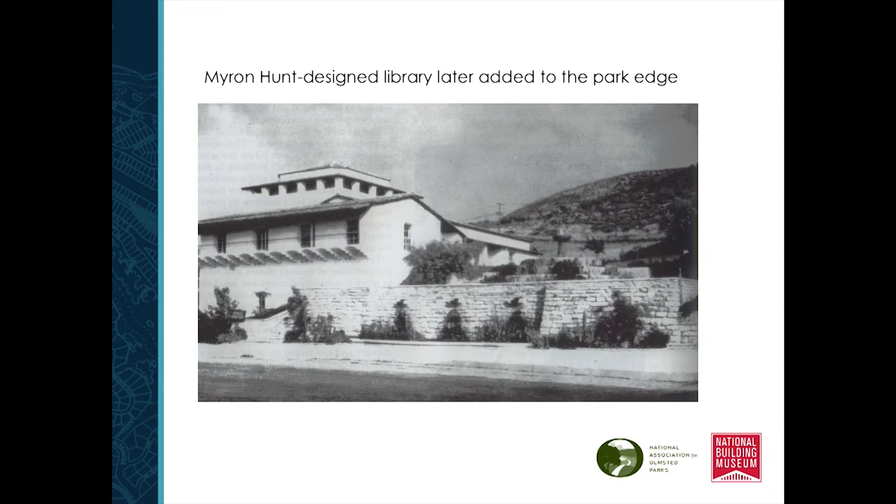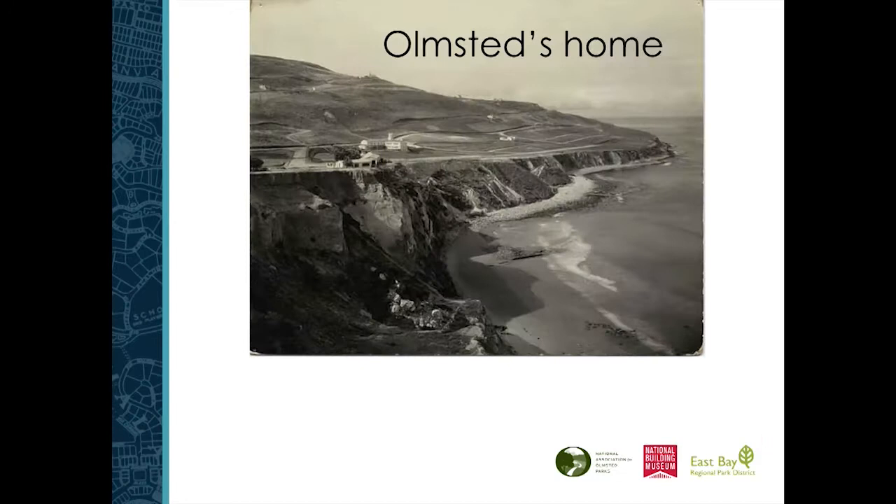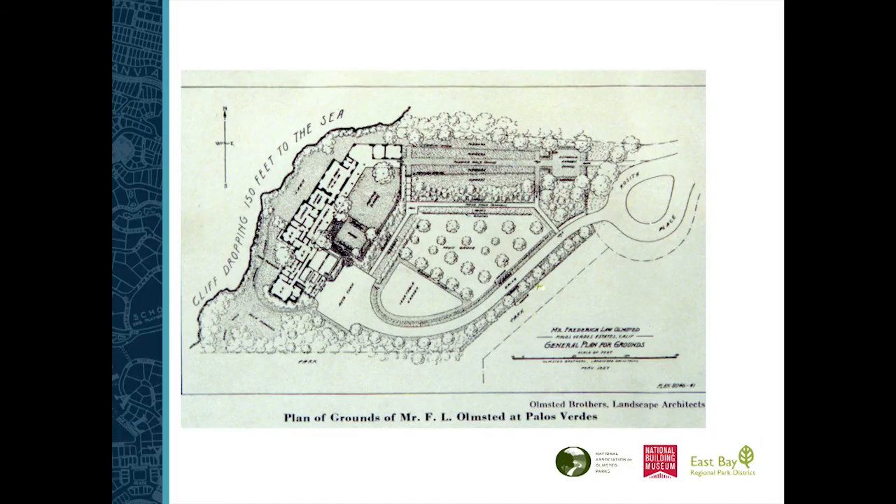Myron Hunt designs the library that eventually goes in, and there's the first library — I just did a restoration plan for that particular library, restoring it to the 1930s Olmstead Brothers planting plan, which was really fun. The other building Myron Hunt developed in Palos Verdes was Olmstead's home. Here's his house on the cliff. An earthquake came and took off part of the cliff, and as a landscape architect you probably should have known not to be that close — the house eventually had to be demolished in the 1940s or early 50s. You can see how close it is to the edge of that cliff.